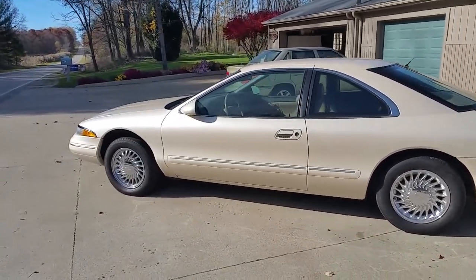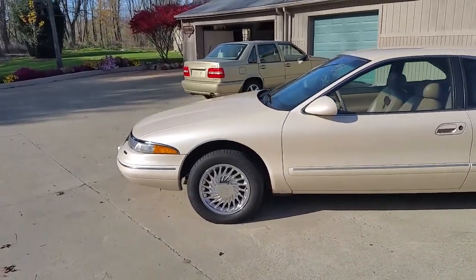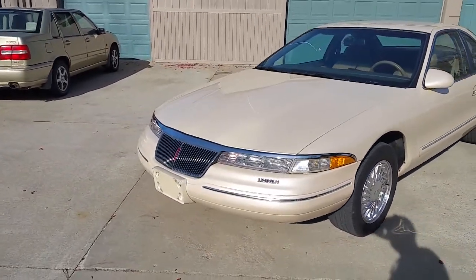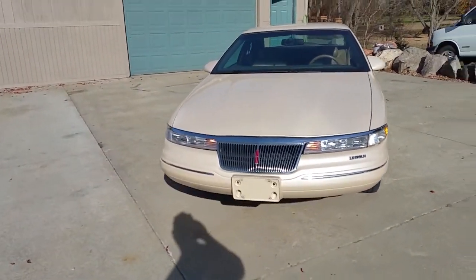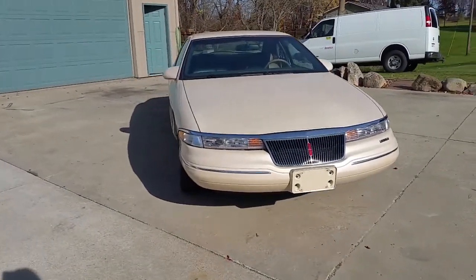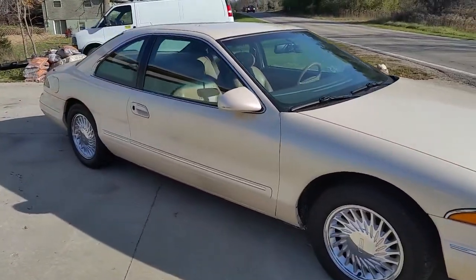We'll go to last high bid on RepoCast.com or PublicAuctions.online. That's PublicAuctions.online or RepoCast — that's R-E-P-O-C-A-S-T dot com. Tires are beautiful on it, it's got beautiful Michelins. Has the alarm system in it.